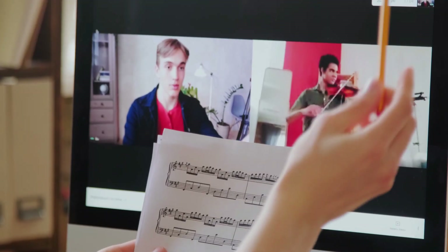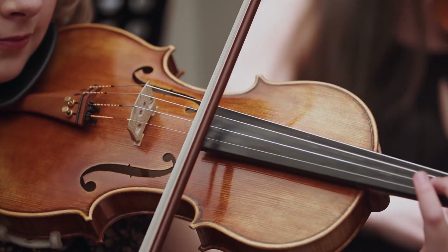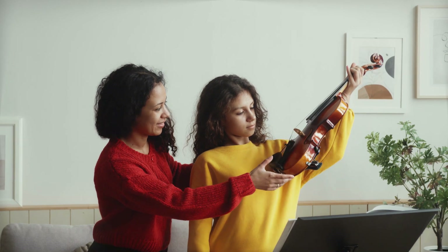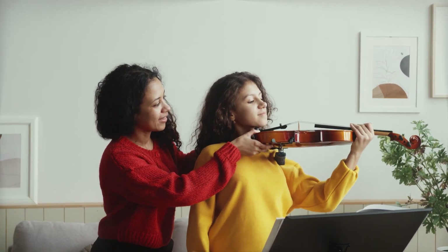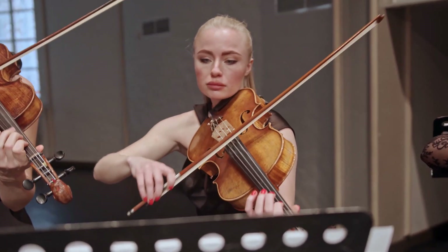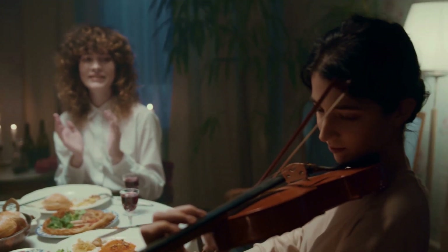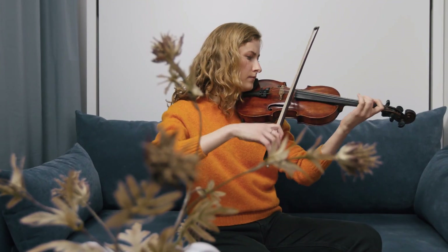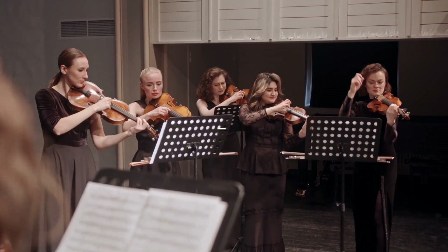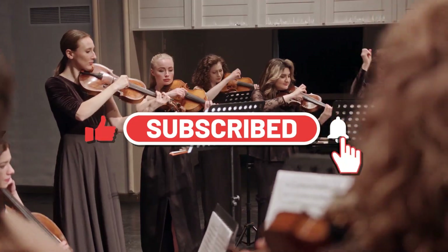In this digital age, you can learn almost anything online, and violin is no exception. But as you may already know, not all online courses are created equal. Whether you're a beginner holding a bow for the first time, or an advanced player looking to tackle complex pieces, it's crucial to find the right online lessons that suit your needs and level. So, if you're as excited as I am to uncover these game-changing insights and take your violin skills to new heights, go ahead and smash that like button, and let's get started.